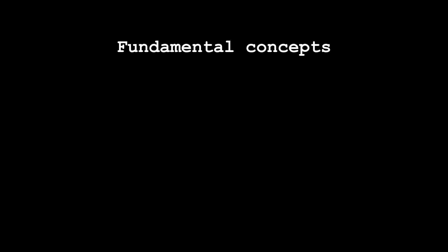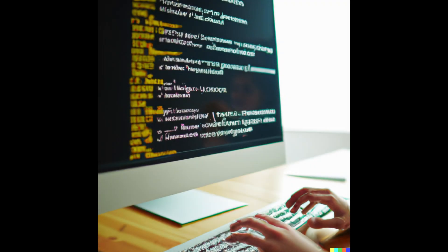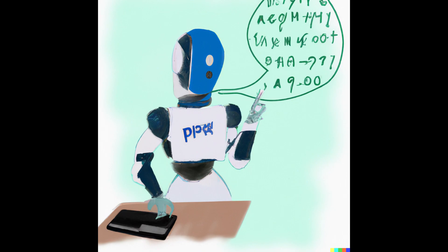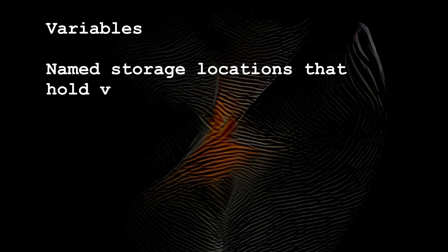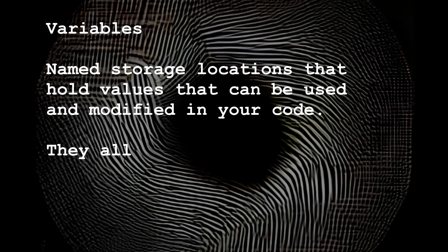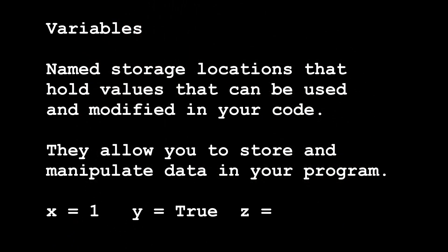What are the fundamental concepts of programming? The fundamental concepts of programming are the core ideas and principles that form the basis of all programming languages and techniques. These concepts are essential for understanding how programming languages work and how to write effective code. Some of the key fundamental concepts include variables — named storage locations that hold values that can be used and modified in your code, allowing you to store and manipulate data in your program.